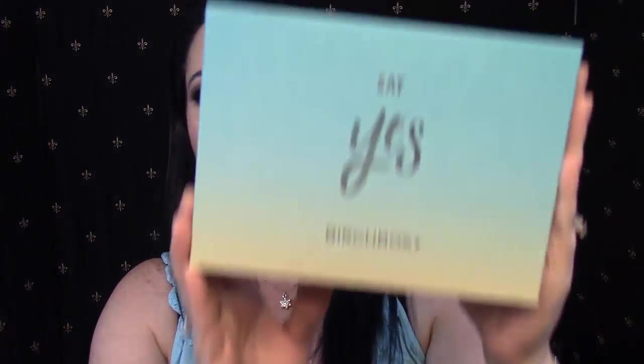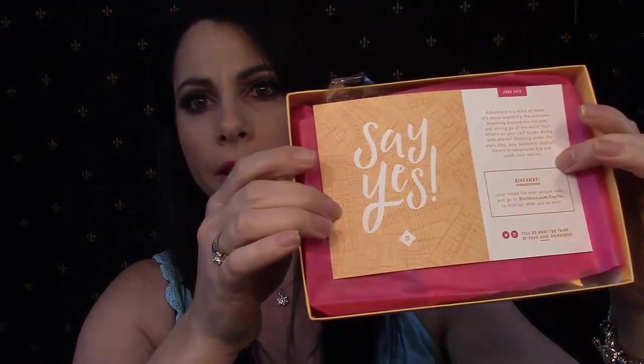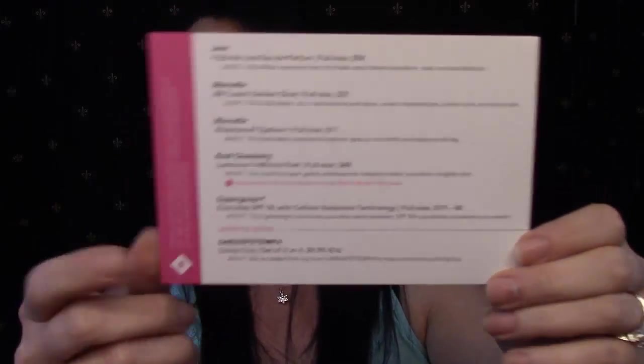We're going to start with the Birchbox first — that's the one I want to tear into. These boxes have been sitting in my room for about a week and a half staring at me every day. I've held off so I could do it with you guys. The box this month is really cute on the outside. It says 'Say Yes Birchbox' and it's kind of an ombre blue going to a yellow-gold at the bottom. On the back of the card it shows the different products and how much the full size of each costs.